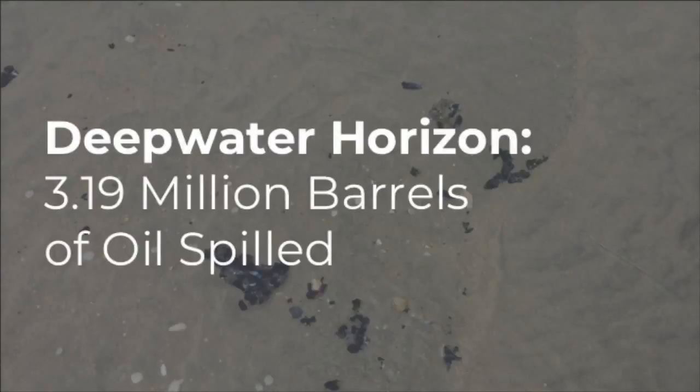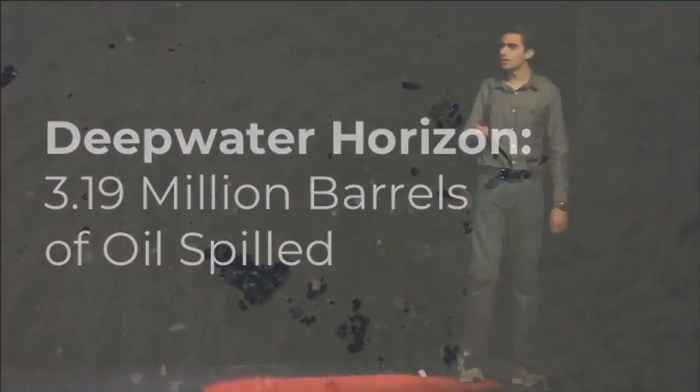3.19 million barrels of oil. Ladies and gentlemen, let me just put that number into perspective. If you had 3.19 million barrels of water, you could sustain the average American family's water consumption needs for the next 855 years.